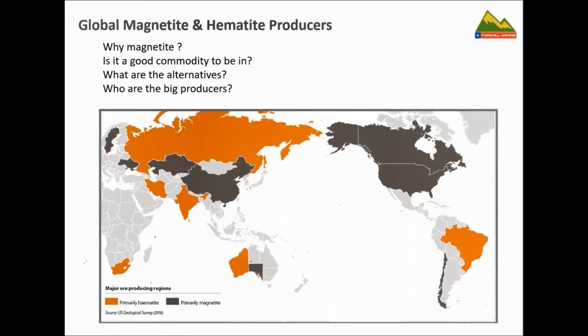This global magnetite and haematite map from the South Australian government shows the parts of the world that dominate haematite — Western Australia, Brazil, Russia — but the darker portions — all of North America, China, Kazakhstan, Ukraine, and Sweden — have all been predominantly magnetite producers, with a history of magnetite going back millennia. So the world is not just about haematite.